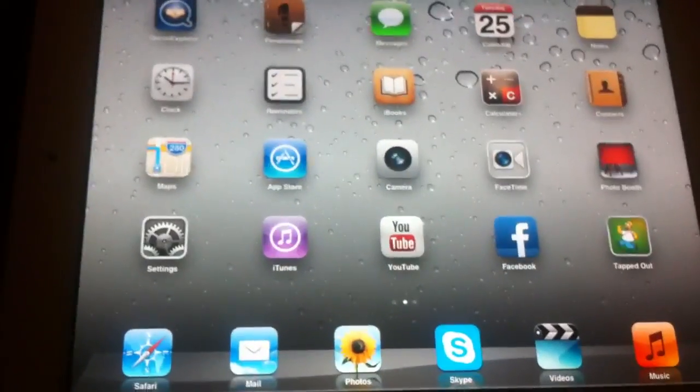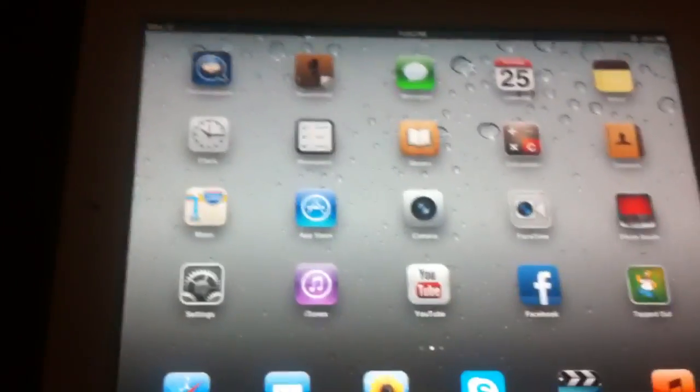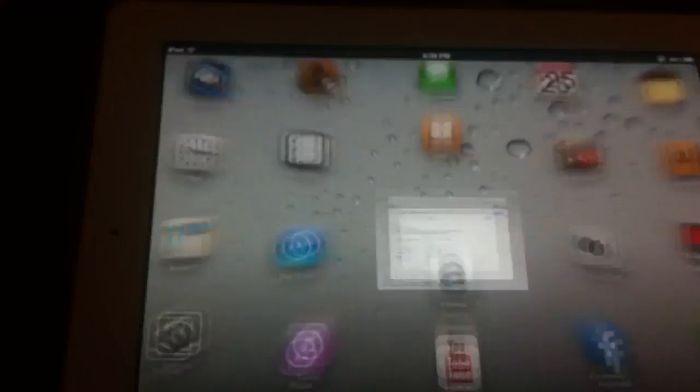Hi YouTube, today I'll be showing you how to download or stream movies straight from your iPad, iPhone or iPod Touch with Safari. You do not have to be jailbroken to do this.